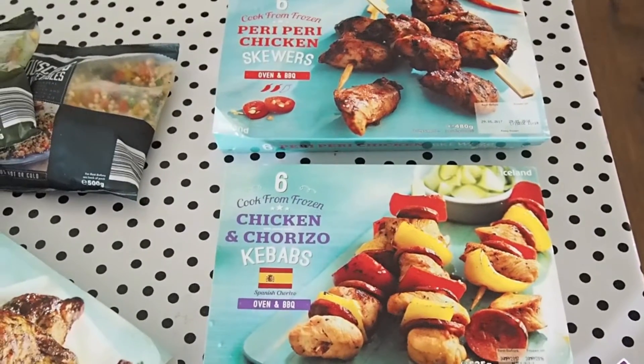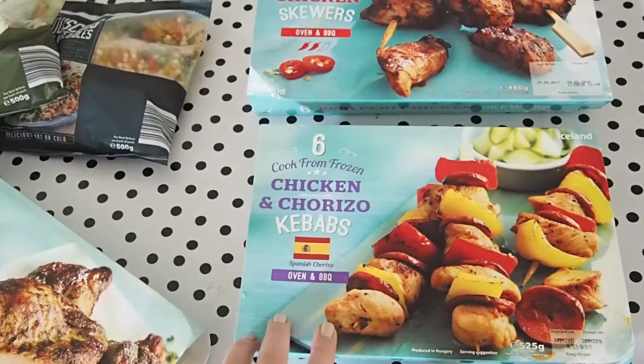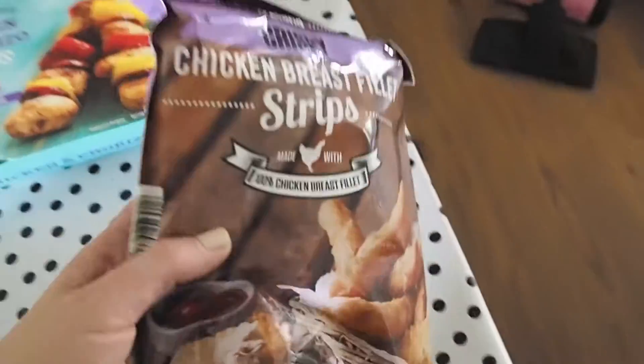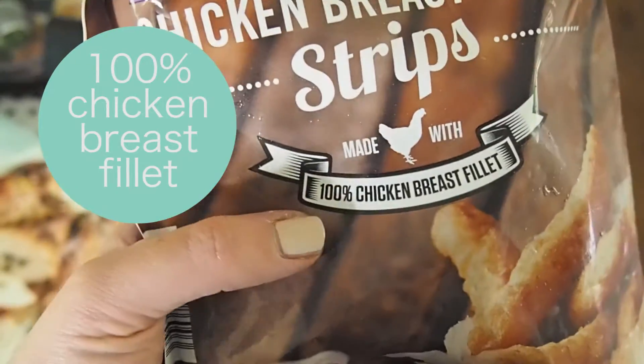I picked up a couple of packs of chicken skewers. I got these chicken and chorizo kebabs, which look really delicious, and some peri-peri chicken skewers. Then for the kids, I picked up these chicken breast fillet strips, and they're made with 100% chicken breast fillet.